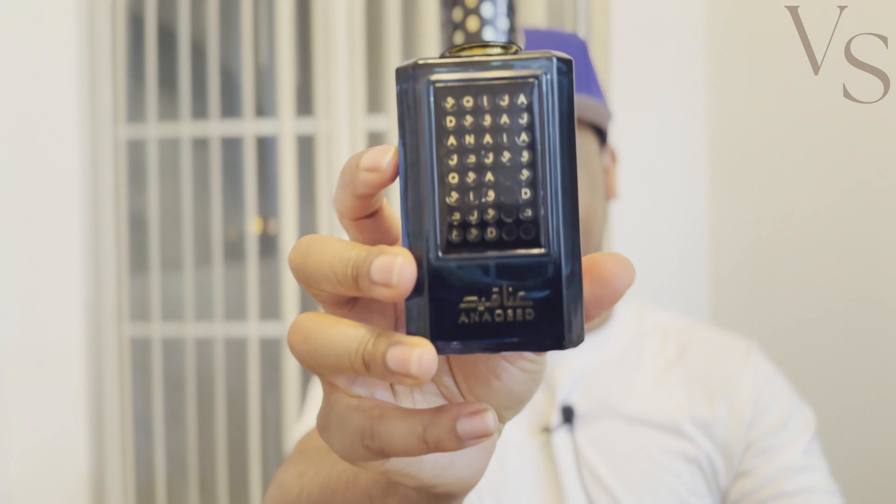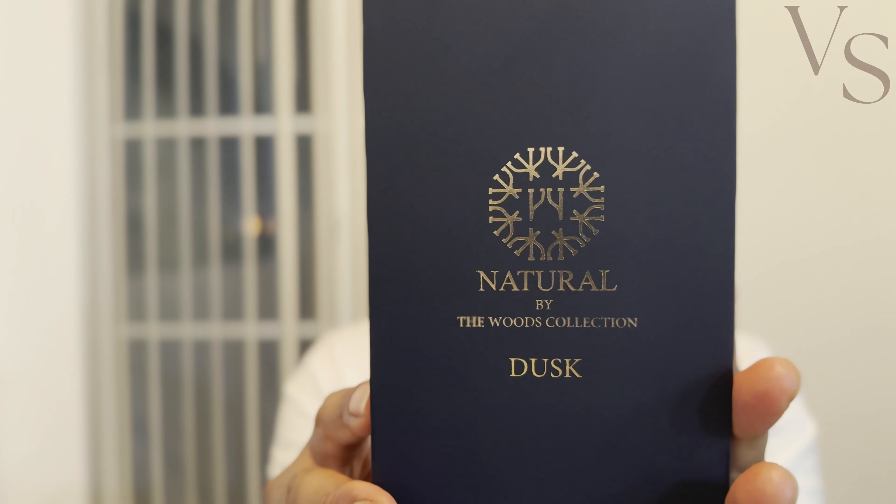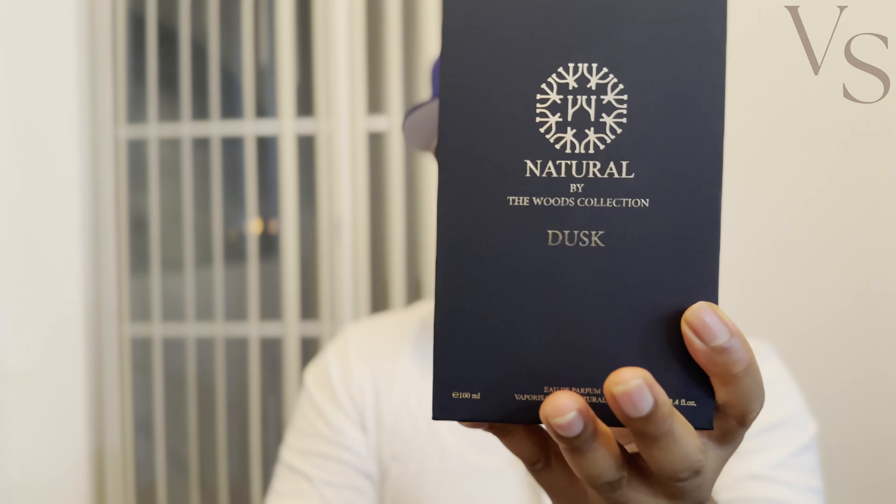Hey YouTube, welcome back to the channel. It's Jamar from Vegas Scents, and in this video I'm going over two clones of two Parfums de Marly fragrances — one being Layton and the other being Layton Exclusive. The two clones we have here are Anakid by Fragrance World and Dusk by The Woods Collection. Stick around, and if you're new to the channel, go ahead and subscribe.